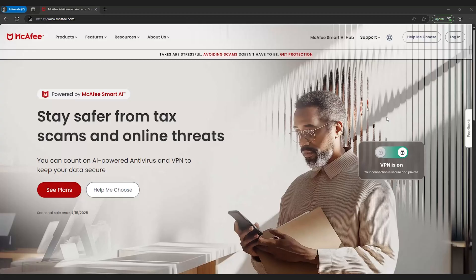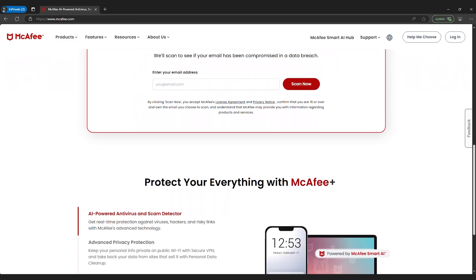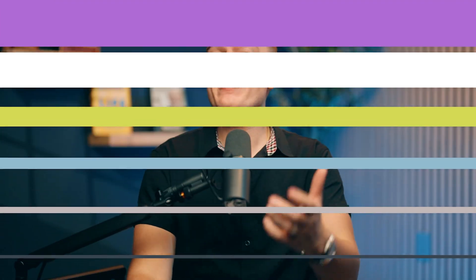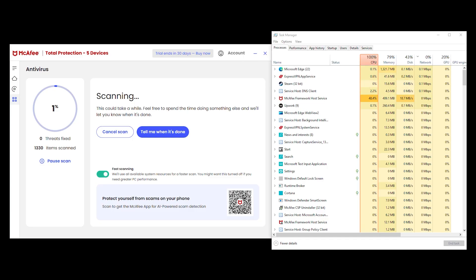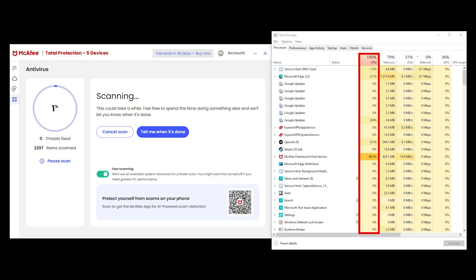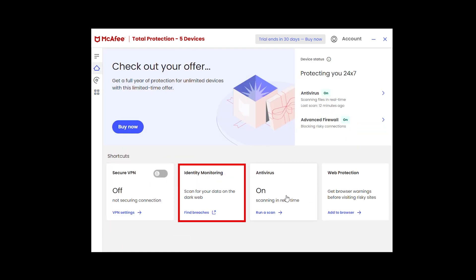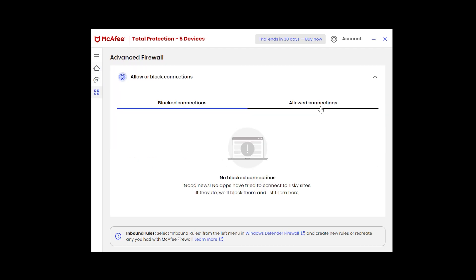Next up, McAfee. It's been around forever — you've probably seen it pre-installed on a new laptop — but does it still hold up in 2025? Independent lab tests confirm it blocks 99.9% of threats, putting it right up there with the best for malware protection. It still uses more resources than Bitdefender or TotalAV, but on a high-end machine you really won't notice it. It comes with a firewall, a password manager, and identity theft monitoring, and the firewall is one of the best out there — customizable and strong against suspicious traffic.